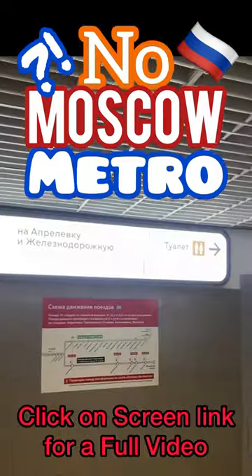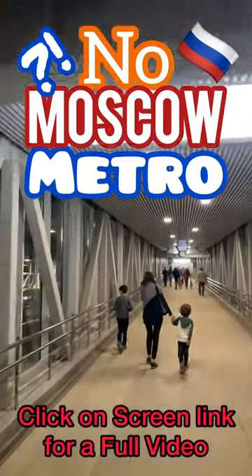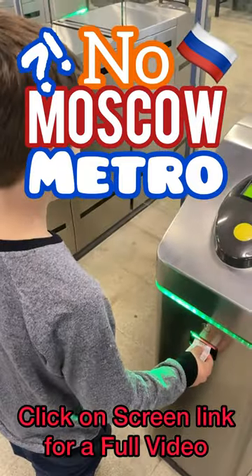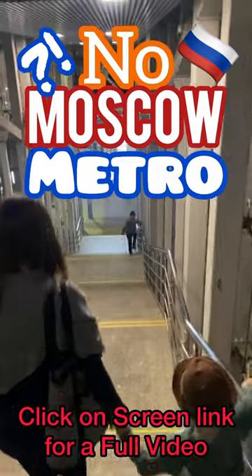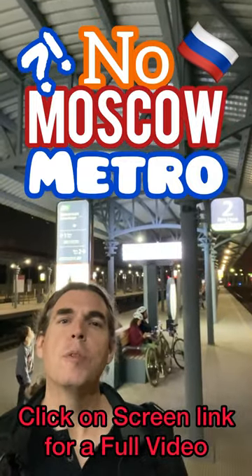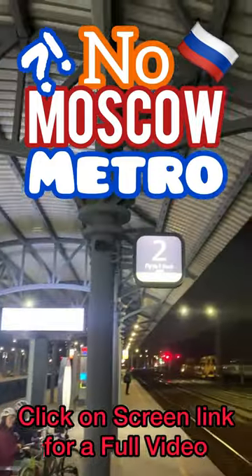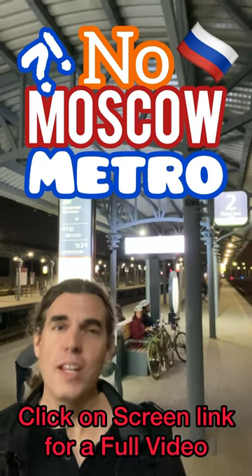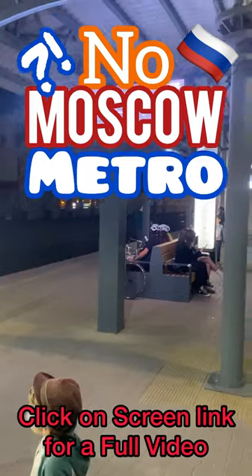Vending machines, toilets. This is the train stop for a Russian commuter train. How does it look compared to train stops in your city? It's a map of where we are, benches.